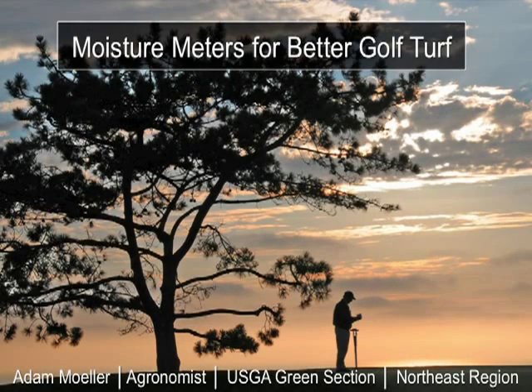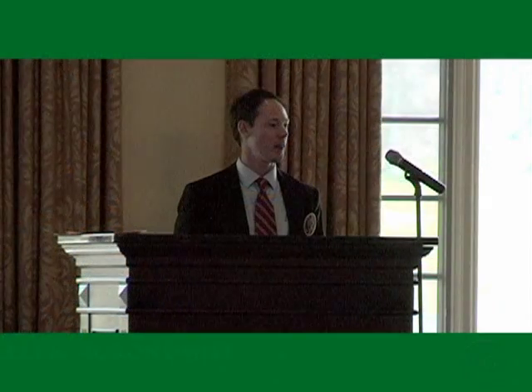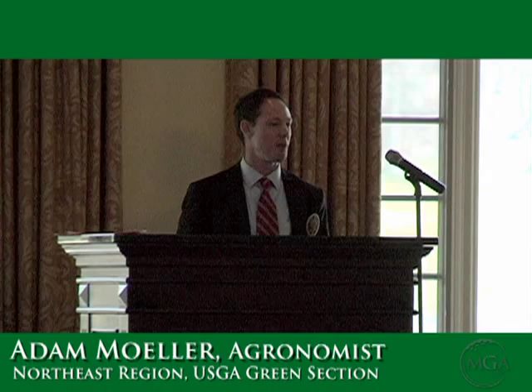Soil moisture meters for better golf turf. These tools have grown tremendously over the past few years because superintendents now have the ability to accurately and quickly assess soil moisture content better than ever before.